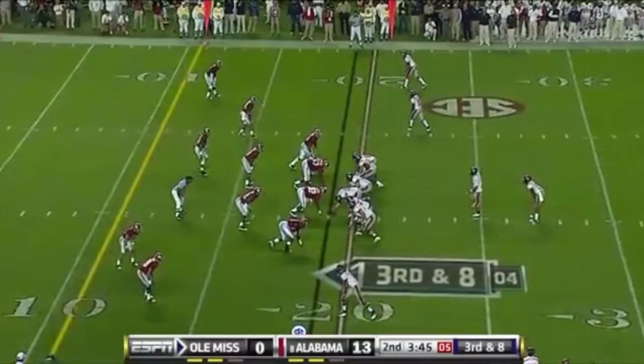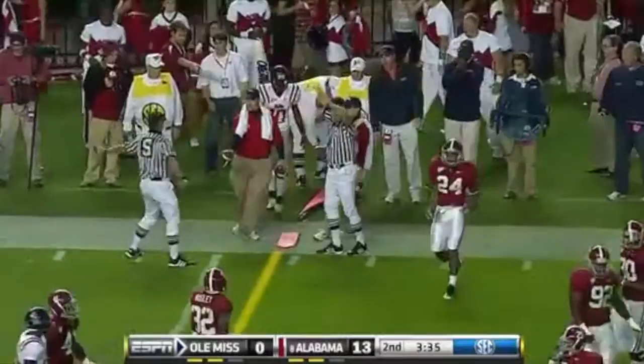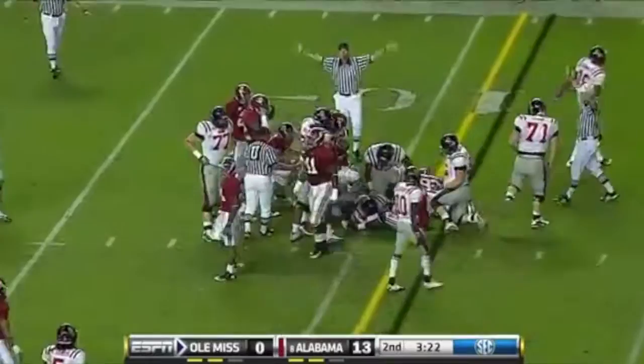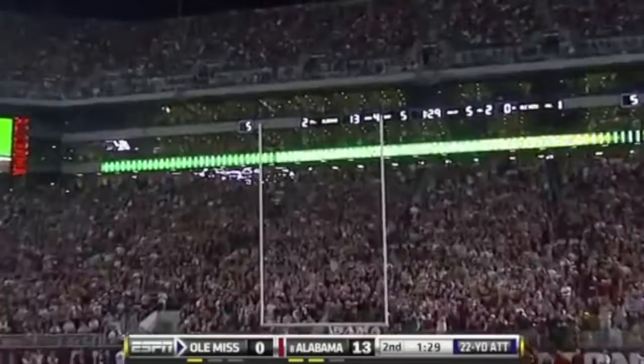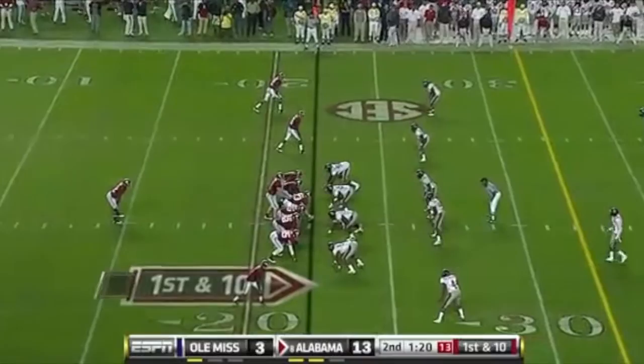Here comes the extra man, blitz coming. Masoli is flushed, throws on the run, and got his man short of the first down by about a foot. Jesse Grandy. Fourth and a yard. Bowling straight ahead, he's got the first down. Ole Miss has got their first first and goal of the night. Now Ole Miss is going to try to get something out of this. Bryson Rose, a 22-yard field goal to give Ole Miss something to hang their hat on. They just got it inside the right upright. Ole Miss definitely wanted seven off that fumble by Mays — they have to settle for three.